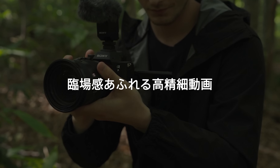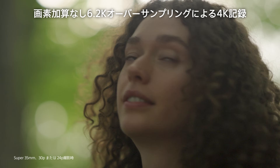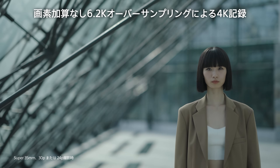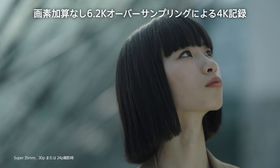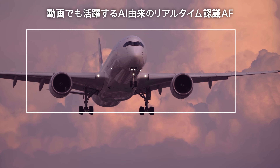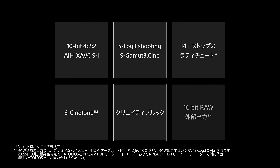Significant advances have also been made in movie shooting. In addition to 8K shooting, 4K video is oversampled from 6.2K pixels without binning to deliver maximum detail, with up to 60p shooting and S-Cinetone for superior cinematic expression. Subjects are smoothly and tenaciously tracked with highly accurate AI subject capture and high AF performance across a wide area. A wide variety of cutting-edge movie shooting functions from the Alpha 1, Alpha 7S Mark III, and Alpha 7 Mark IV are also provided.